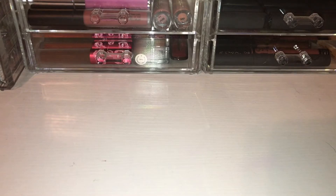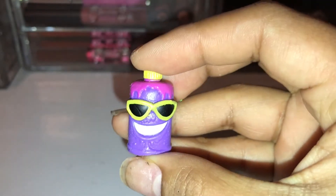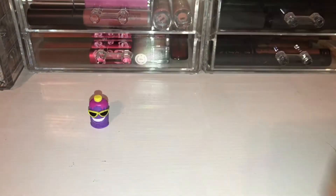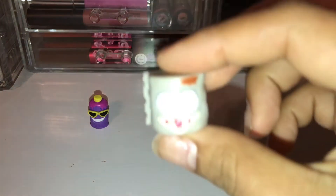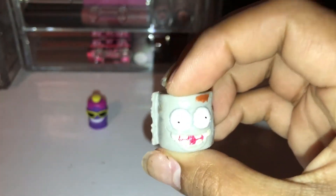Alright guys, in the first 12 pack we have... From the Barf Room Supplies, we have Leaky Sunscreen, and Leaky Sunscreen is a common. Go ahead and set her right there. And from the Barf Room Supplies as well, we have Rough Toilet Paper, and he is a rare.